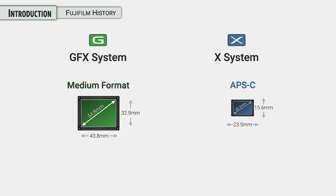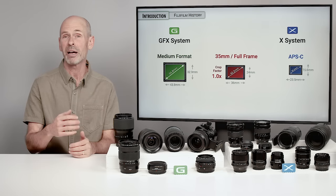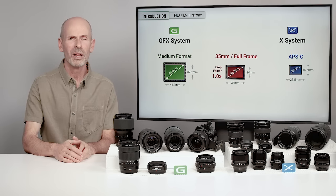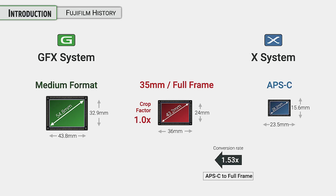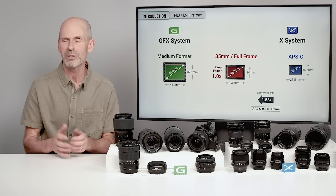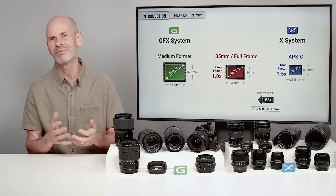In the world of photography, it is impossible to dismiss the full frame or 35mm system — it's got a very long history. When somebody writes an article, records a video, or talks about lenses and focal lengths, they're often referring to full frame focal lengths. So we're going to have to do some conversions in this class. If you are using a particular lens on the Fuji X system, there is a conversion rate of 1.53 — often just called 1.5. So if you take a 100mm lens from a full frame camera and mount it on your Fuji X system, it's going to look like a 153mm lens with a narrower angle of view.